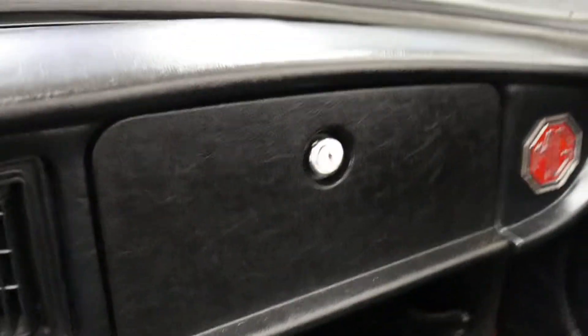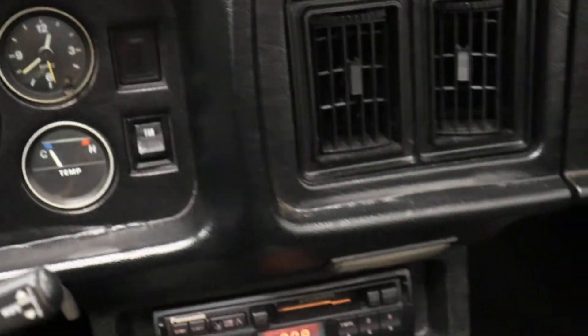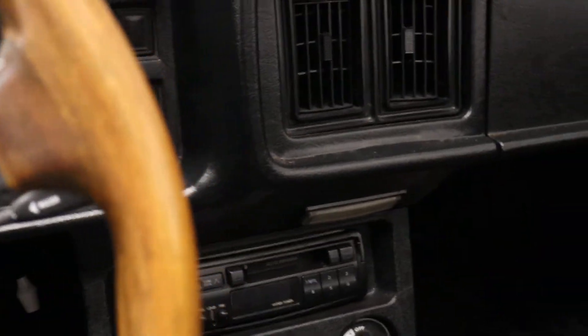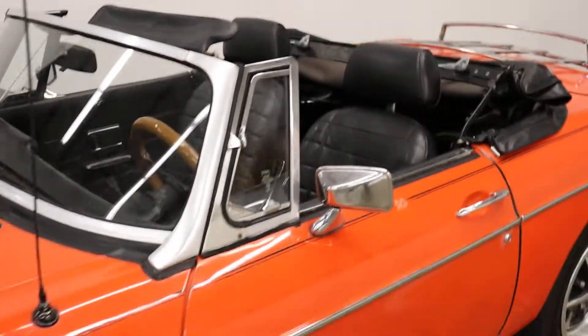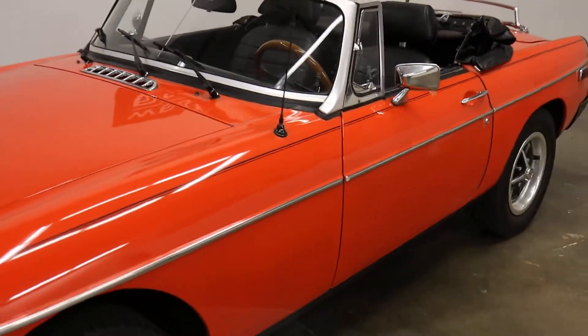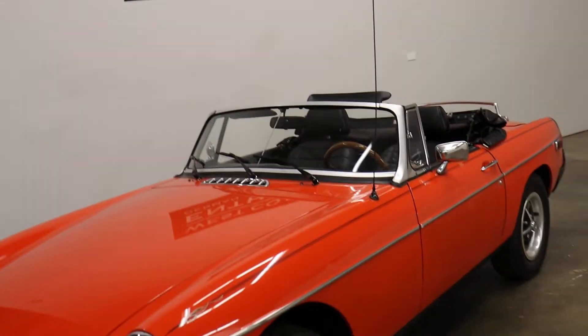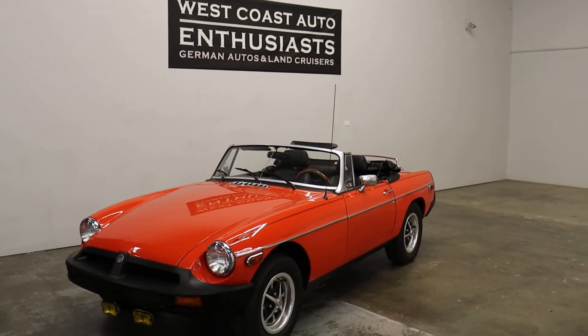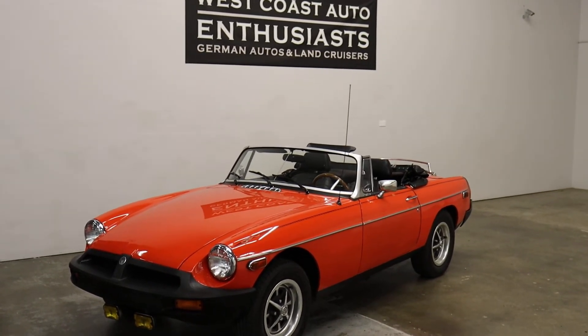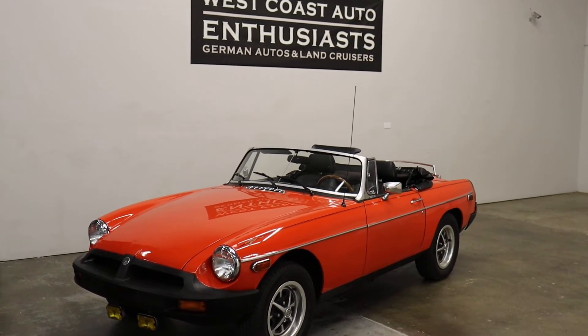The dash is in good shape — one of these usually has cracks, but this has been stored indoors in a climate-controlled environment and our customer has definitely kept it inside. I have a lot of pictures documenting all the door jambs and everything. I just wanted to make a video to show that it starts quickly and easily. It's a pretty nice little car for the money. If you have questions or would like additional information, please feel free to contact us at 503-227-2354.